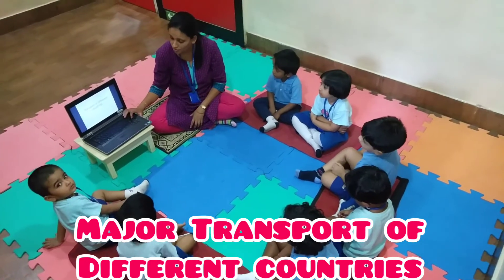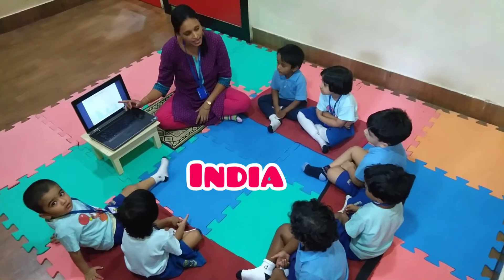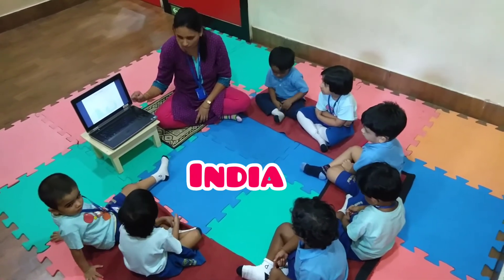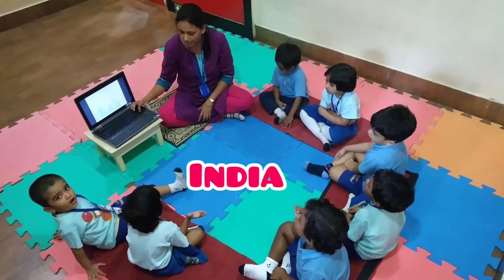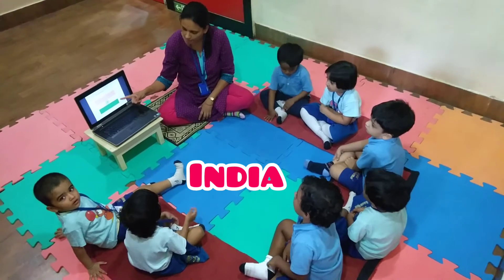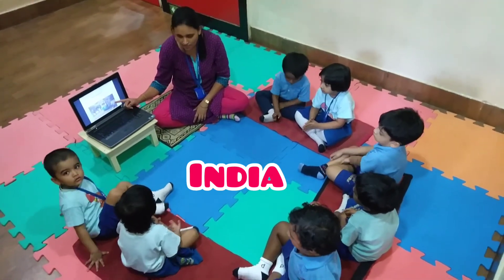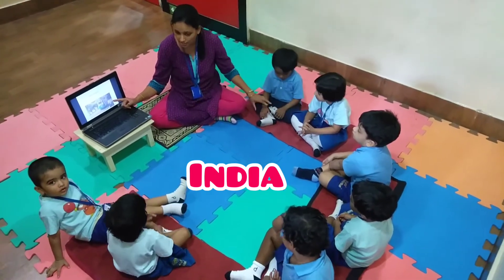There are different modes of transport in different countries. This is India, our country. This is Kolkata, a small city in India where we live. This is the flag of India. This is called a tram. It is one of the major transports of India.